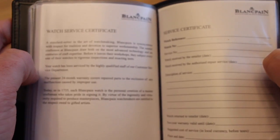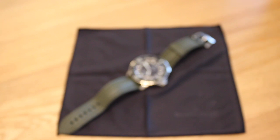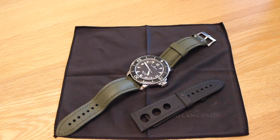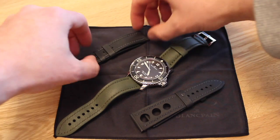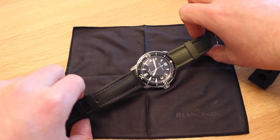This watch also has a unique feature of being anti-magnetic — it has a soft iron core surrounding the movement. This is a nice feature; it does add weight to the watch, which some people might not like. The movement is all in-house, made by Blancpain. The movement itself is a calibre 1315, and when fully wound it holds a staggering 120 hours power reserve — a five-day power reserve, which is absolutely fantastic.